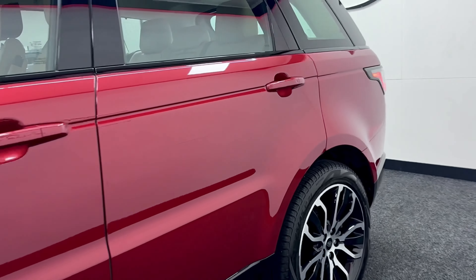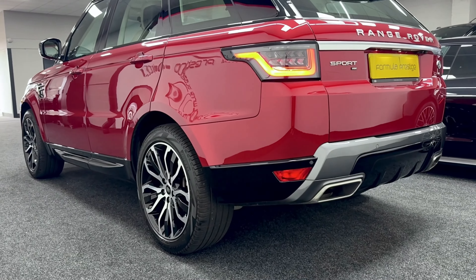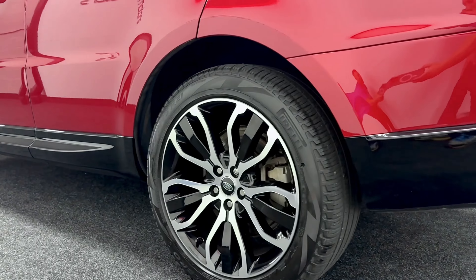All the bodywork is excellent — it's been really well cared for. It's been serviced at Land Rover as well, so full Land Rover history, and it's not due for its next service until next year. That's all up to date. All the wheels are in excellent condition too.